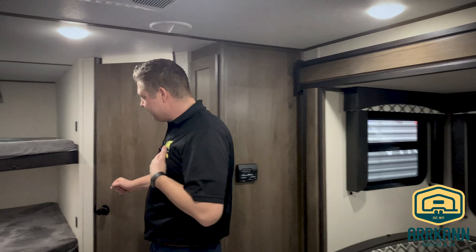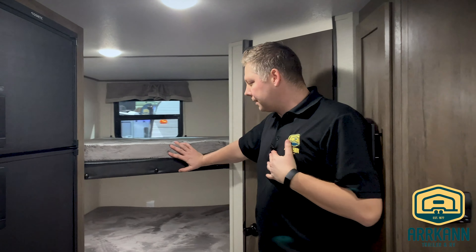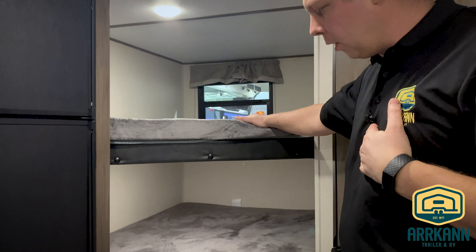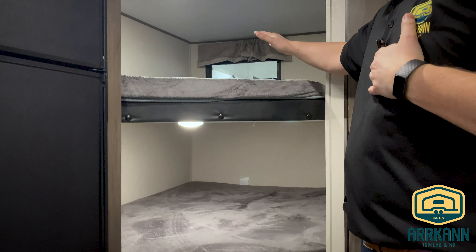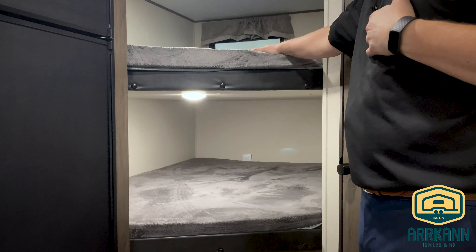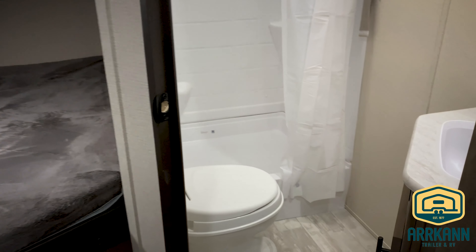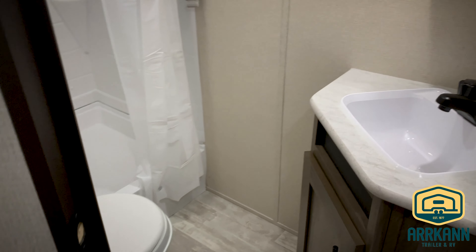It's got a good-sized pass-through storage through the front, stabilizer jacks on all four corners. Here's the secret of these — they're manual stabilizer jacks, it comes with a crank, but if you have a cordless drill and a three-quarter inch socket, that's better. Now, full-length awning.